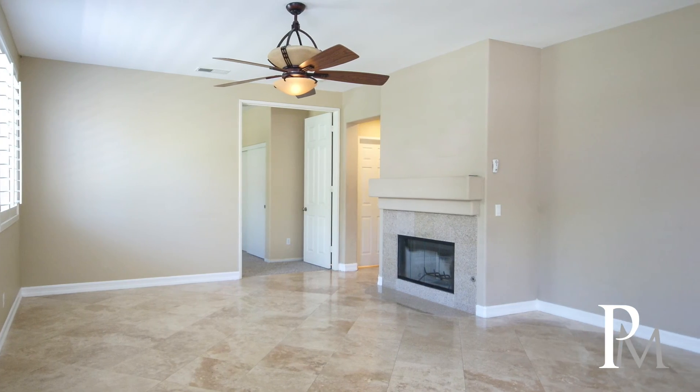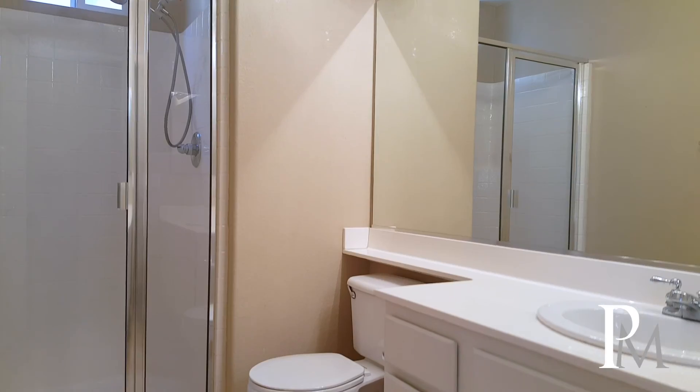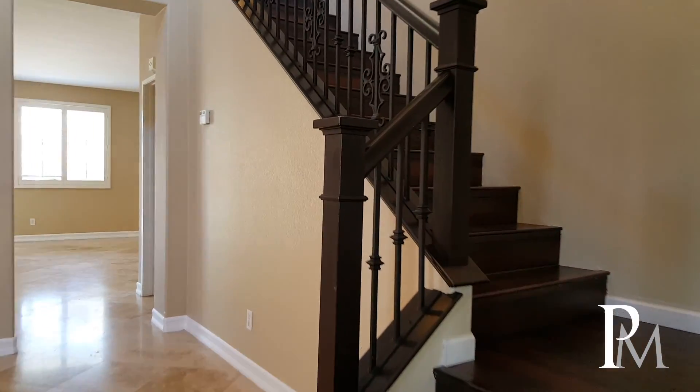In addition, this magnificent property comes with one bedroom and full bath in entry-level, making it perfect for overnight guests or a private study room.